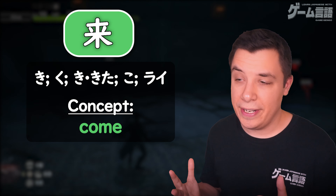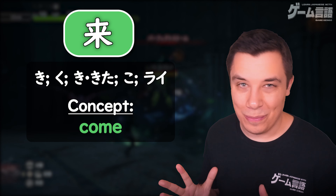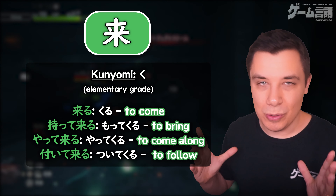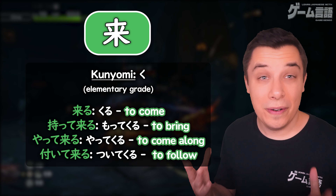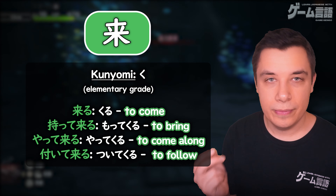It has quite a few different readings: ki, ku, kita, ko, and rai. So here, even in the top 10,000 most useful words, there are five different readings. First, looking at the most useful reading with ku — this is seen used in the verb to come, kuru. This is taught at the elementary grade in Japan, and really this word is the main use that you'll see this reading used in. Kuru, to come.